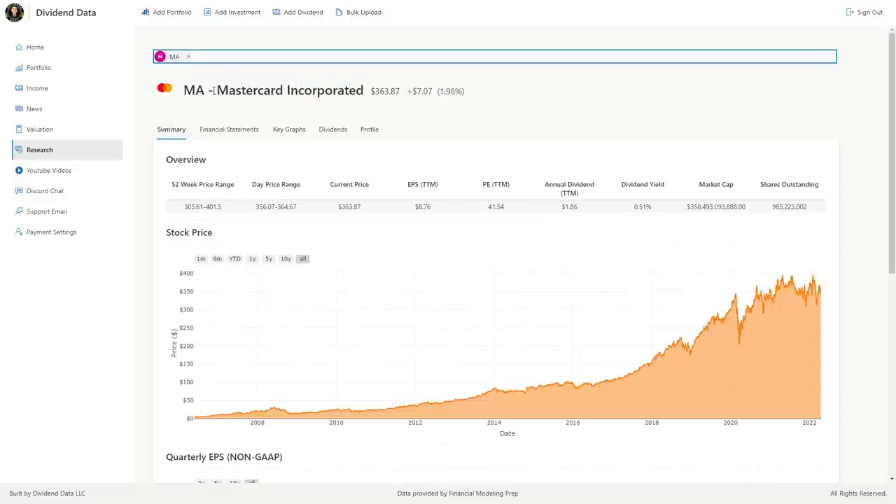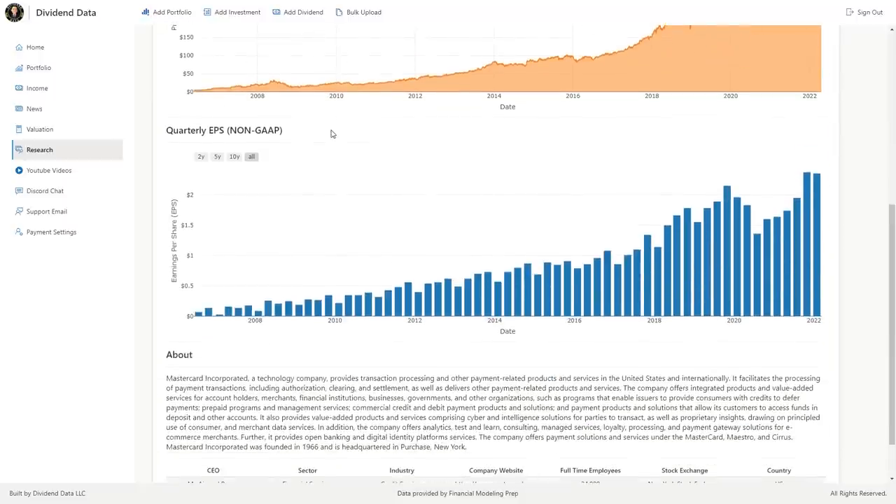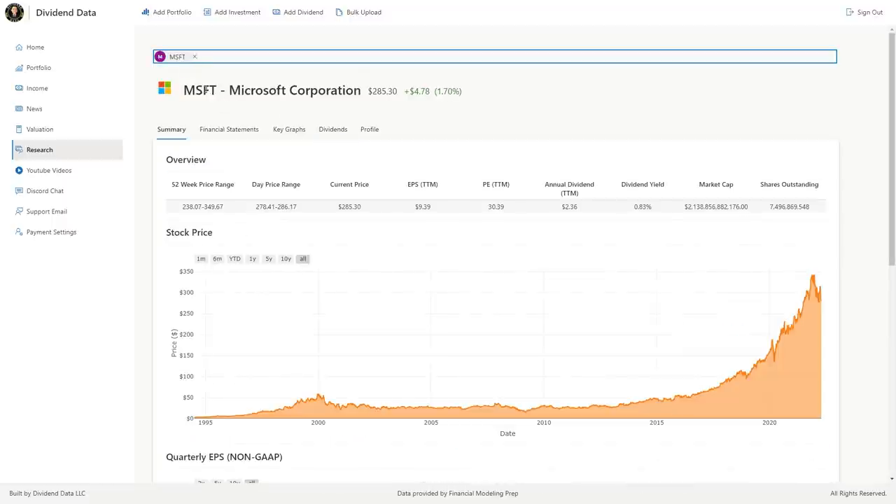An honorable mention here is Mastercard, ticker symbol MA, which is the second largest global digital payment network. It's very similar, and comment below if you want a full video comparing Visa and Mastercard stock.